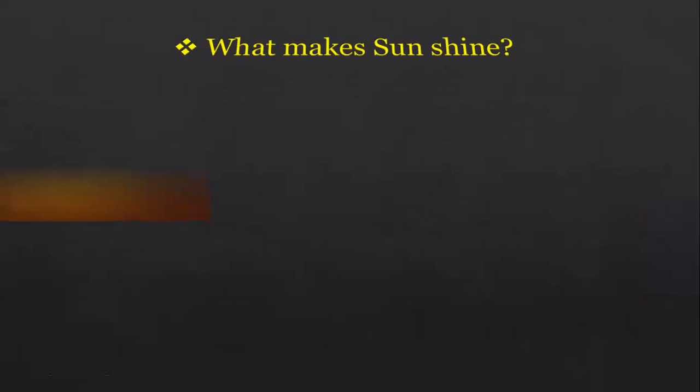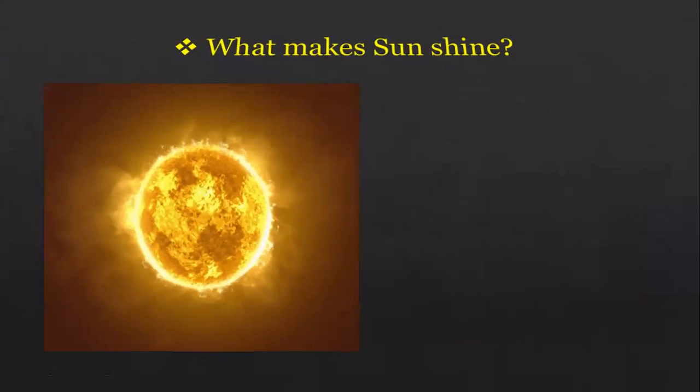What makes the sun shine? We are looking at the sun, you can see it shining in the sky. The sun gives off enormous amounts of thermal and light energy — huge amounts of thermal and light energy.